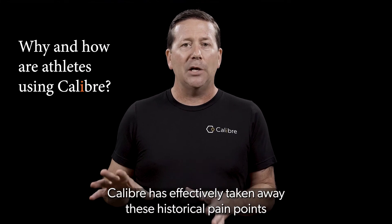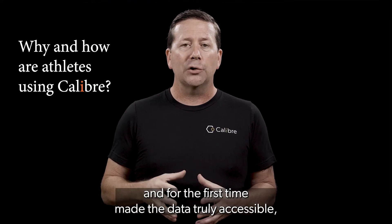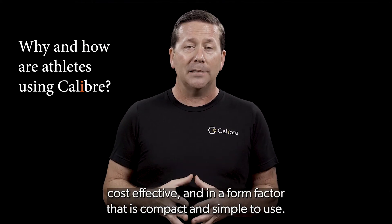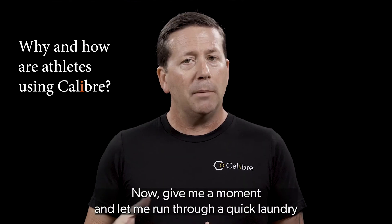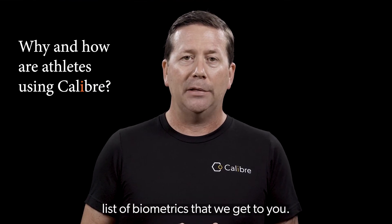Caliber has effectively taken away these historical pain points and for the first time made the data truly accessible, cost-effective, and in a form factor that is compact and simple to use. Now, give me a moment and let me run through a quick laundry list of biometrics that we get to you.